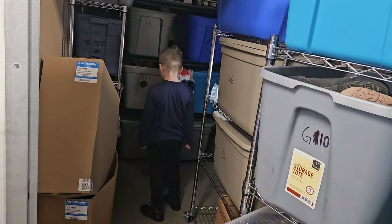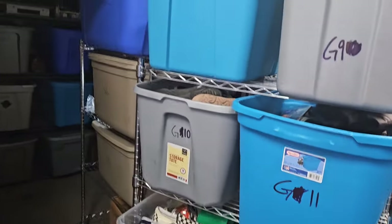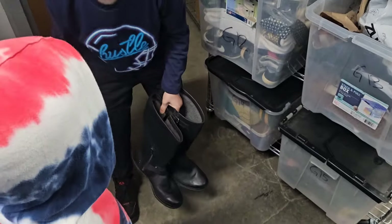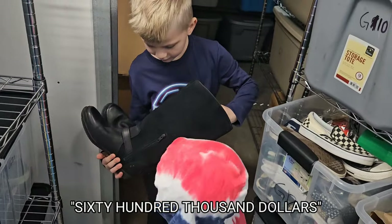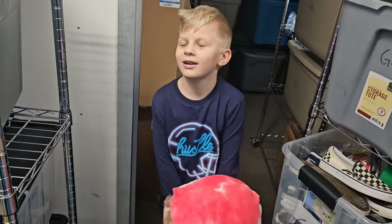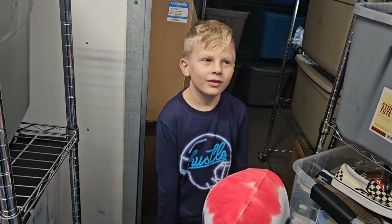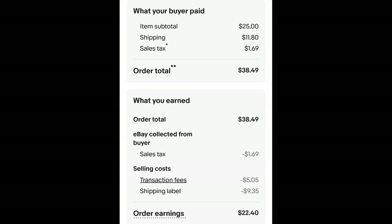How about G8? It might be out here somewhere. These are UGG-style riding boots — you feel like mom would wear those? I paid $4.10 for these and they sold for $25 plus shipping. The buyer is all in at $38.49 and after fees and shipping I get $22.40.